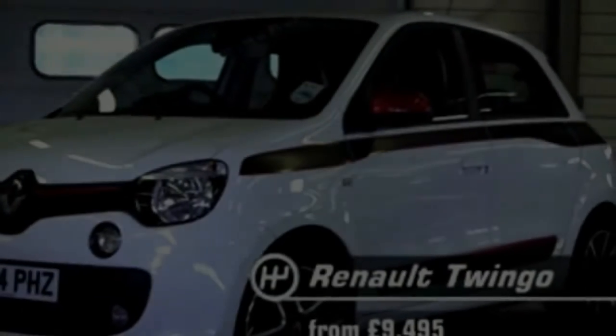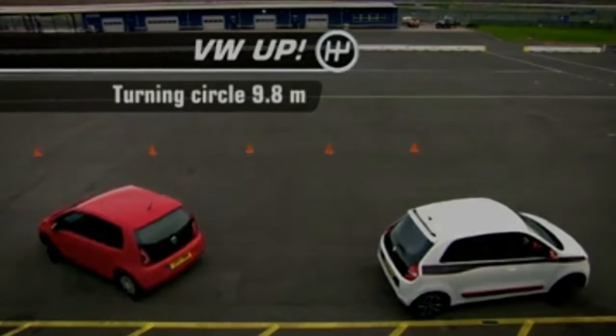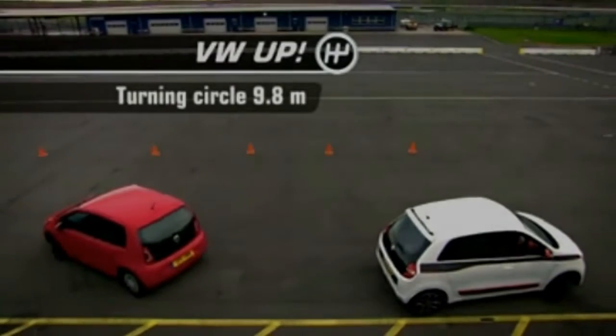Where the Megane excels is the amount of equipment you get compared with its rivals. Even the entry-level Expression trim gets cruise control, air con, DAB radio and Bluetooth. You also get driver's seat height and lumbar adjustment.